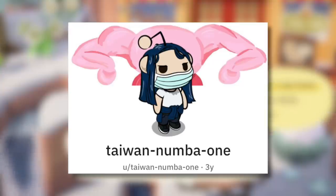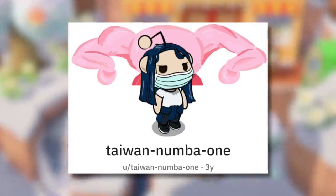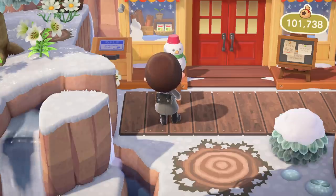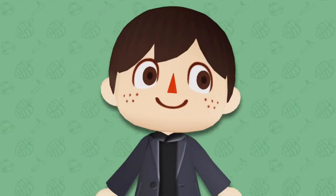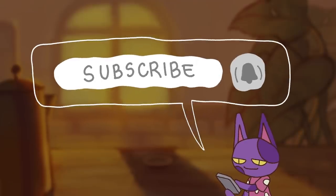Once again, thank you so much to TaiwanNo1 for sharing this tip. I really appreciate them letting me make a video about this and I hope you guys enjoyed learning about it as well. Leave your thoughts down in the comment section below — how do you make your bells in Animal Crossing New Horizons? If you enjoyed the video, be sure to leave a like and if you haven't already, be sure to subscribe and turn on channel notifications for more Animal Crossing videos.